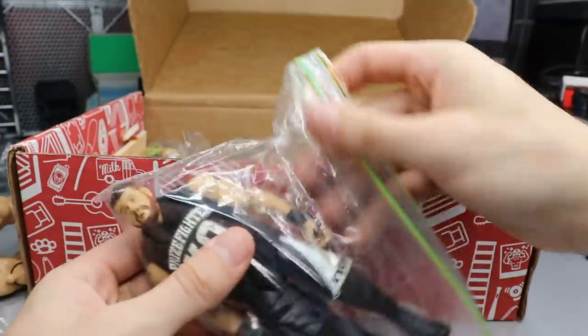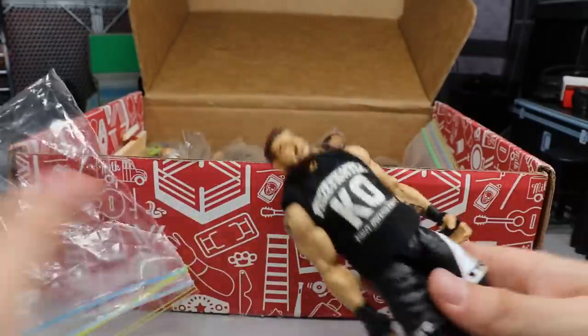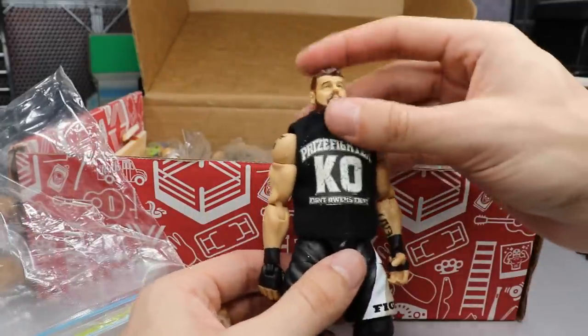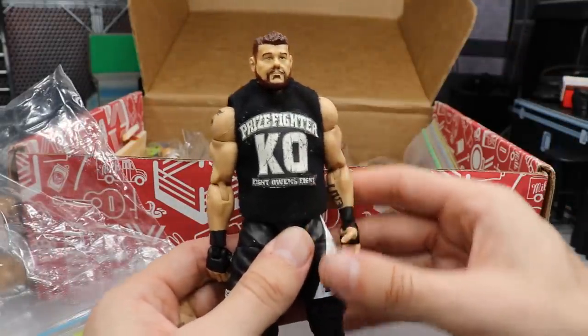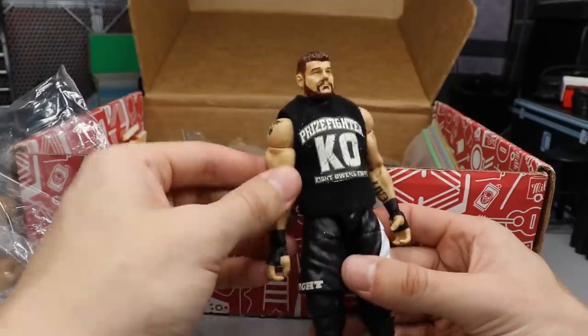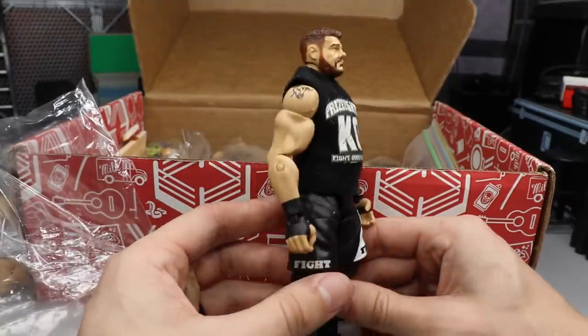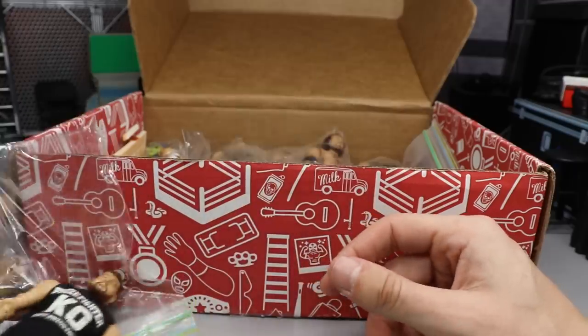Oh my god, I think he threw this in — I did not know we were getting this. We have a fix-up custom Kevin Owens in the house looking great. It's an Elite 43 fix-up, got the Prize Fighter with the white KO on there looking nice. Continuing to expand the Kevin Owens collection — we're going to have to have a recount after this video.